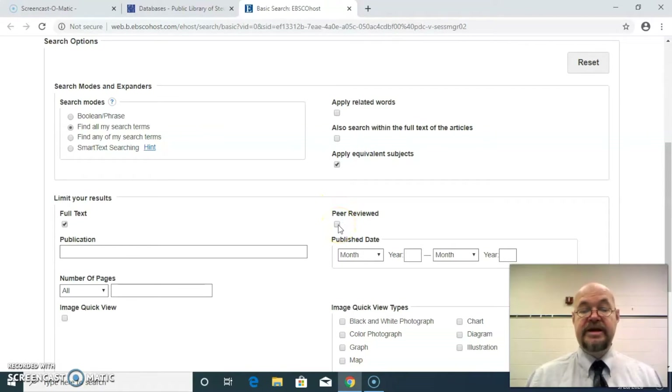There's also an option for peer-reviewed. Peer-reviewed means the article is from a professional journal, such as the Journal of American Metal Co-Association or any of the educational professional journals. A lot of times when you're in college, the professor will tell you that you're only allowed to use peer-reviewed sources — and this is available for that.